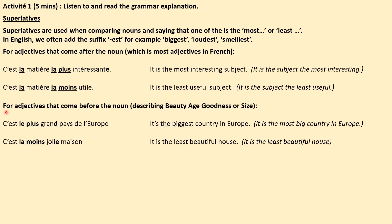We know also in French that there are some adjectives that come before the noun — those describing beauty, age, goodness, or size. You might remember me referring to them as BAGS adjectives — B-A-G-S.